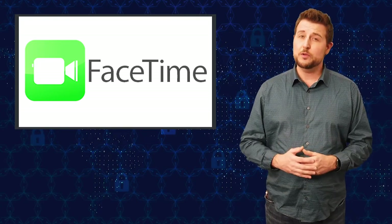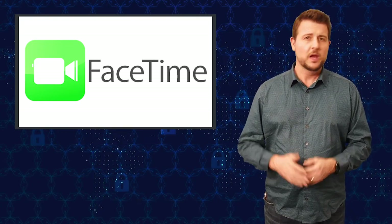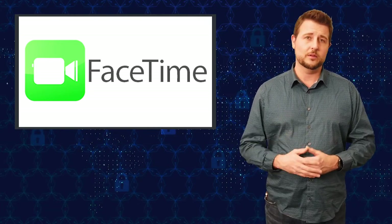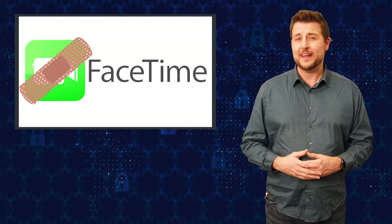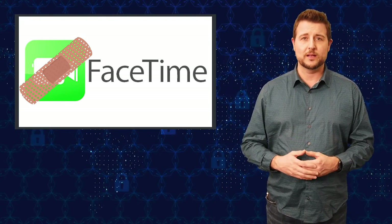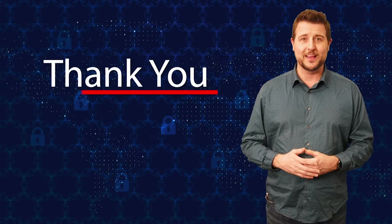Anyways, if you're an Apple user, you should probably beware of FaceTime for the short term. The good news is you're not technically vulnerable to this anymore because they've disabled the group capability. You should expect Apple to fix it in a few weeks or so, and I'd really recommend getting that patch when it comes out. That's it for today's story — thank you for watching.